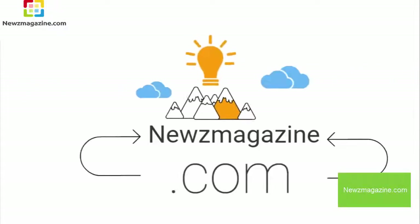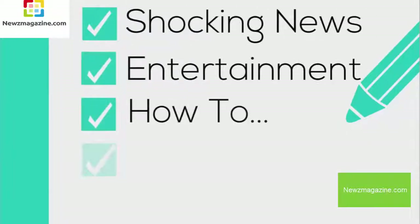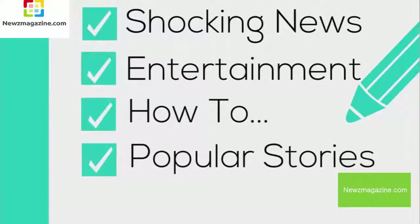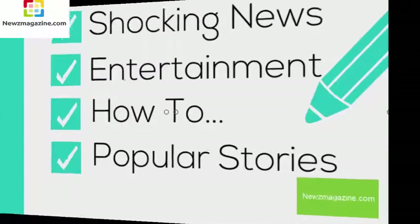At News Magazine YouTube channel, mostly we post these topics: 1. Shocking News, 2. Entertainment, 3. How-to, 4. Popular Stories. So don't forget to subscribe to our YouTube channel.